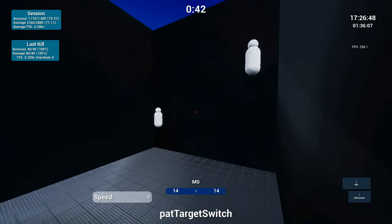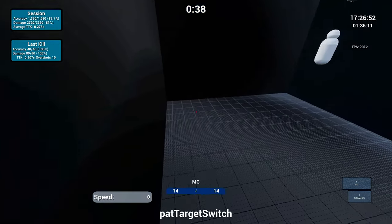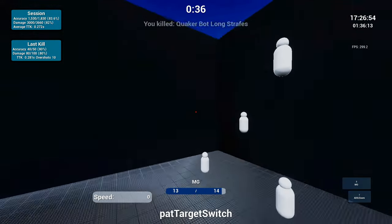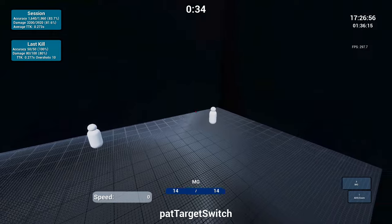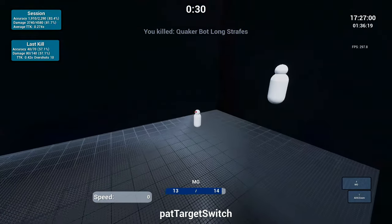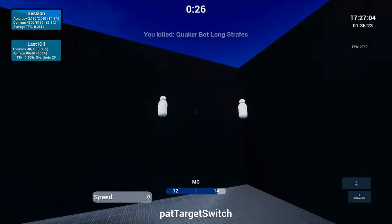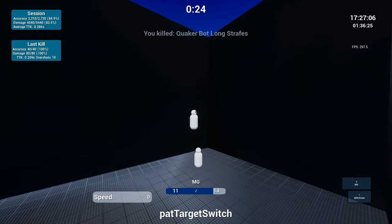I got so many comments asking me in my last stream about these two aim trainers and I want to provide my thoughts on which one you should use. Just pushing yourself in the direction of self-improvement with your aim is already fantastic in itself and should be looked at as a positive. Both of these aim trainers, no matter what, will be a step in the right direction towards self-improvement.